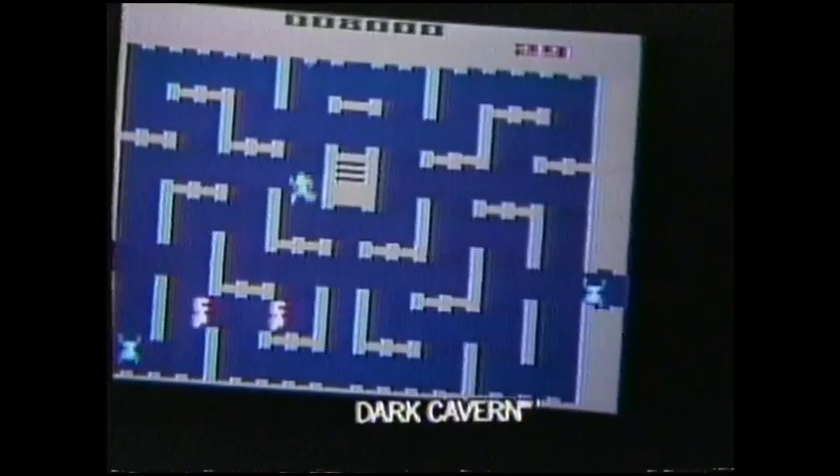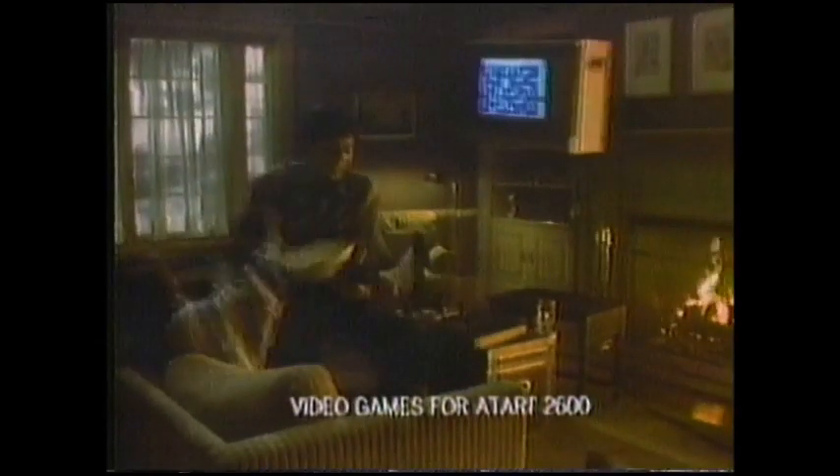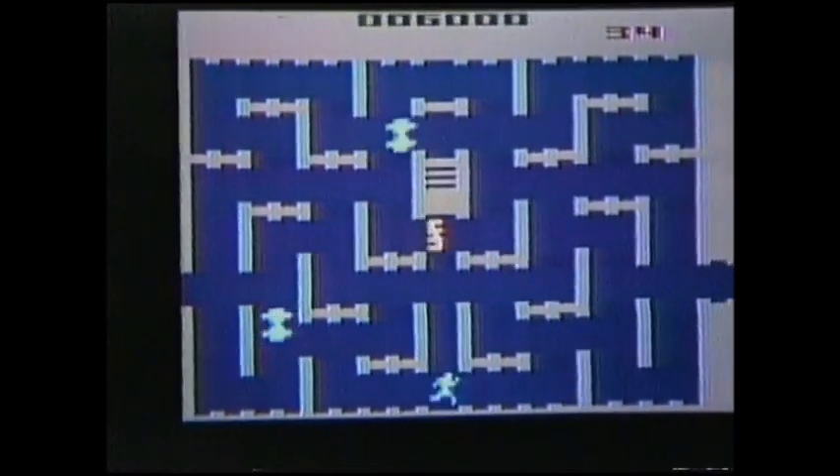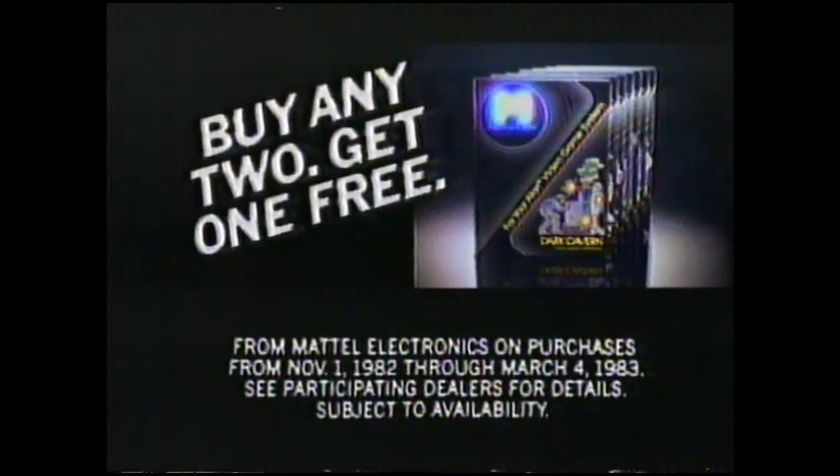Now for your Atari 2600. M-Network Dark Cavern from Mattel Electronics. A video game of you against them. They're spiders, blobs, and robots, and you're a sitting duck. M-Network Dark Cavern — it'll have a surprising effect on your TV. Buy any two M-Network games by March 4th and we'll send you one free.